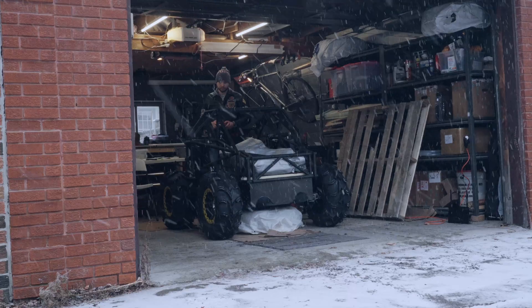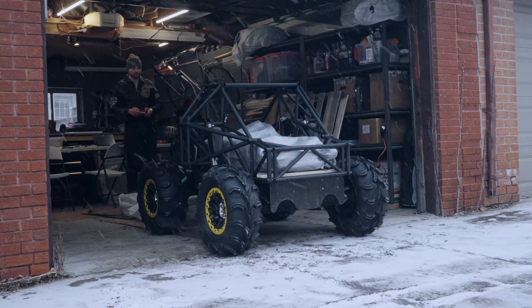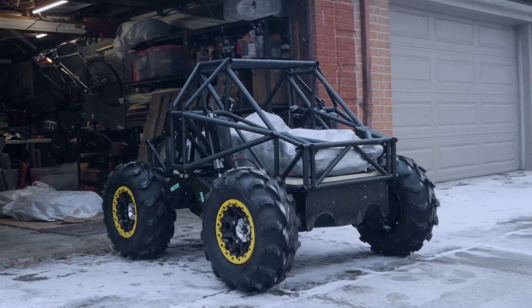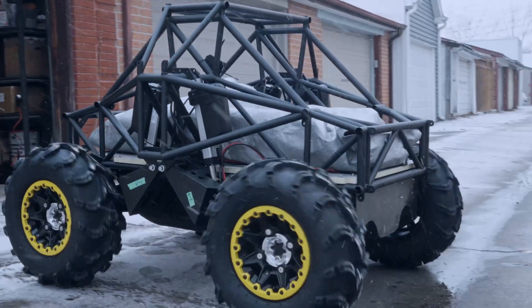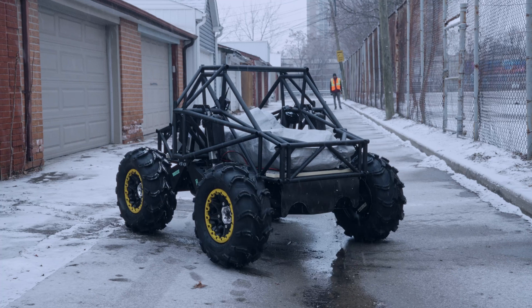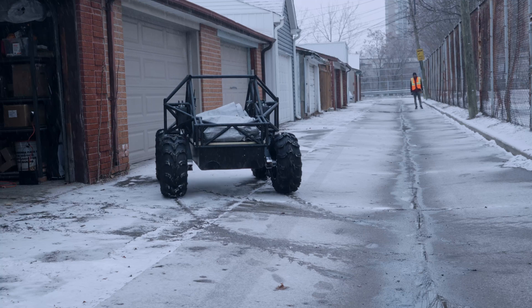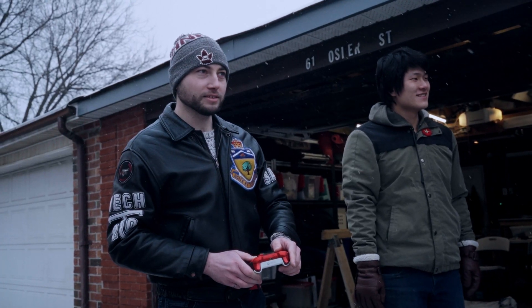Electric vehicles are better in general because they have zero emissions, so fewer harmful particulates going into the atmosphere — especially in sensitive areas like the Arctic. We have an articulating suspension system that allows it to change its height on the fly, independently at each wheel, enabling it to traverse terrain that might otherwise hamper traditional vehicles. It can also lean into turns or carve, like a motorcyclist or a skier might do.